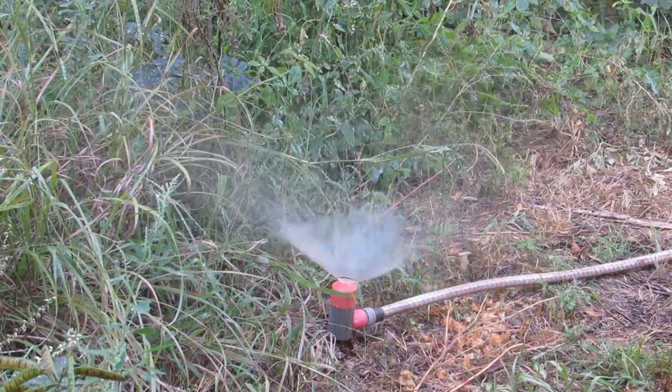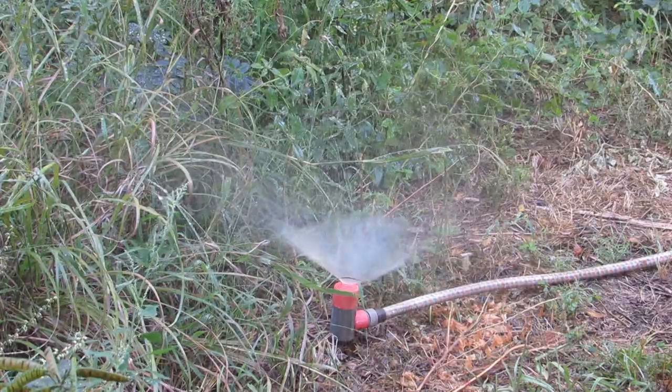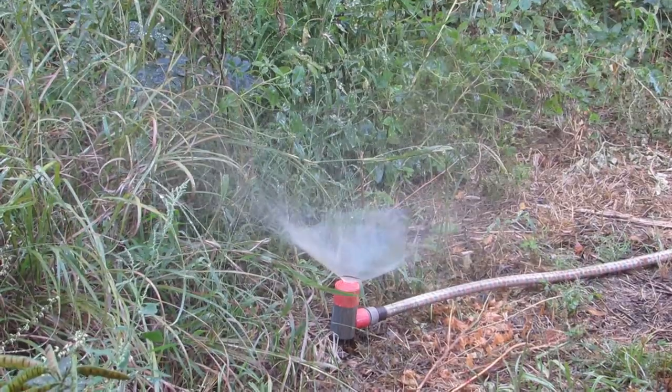To use the sprinkler, attach a hose to it, push the spike end into the ground near some tall vegetation, and turn on the hose.